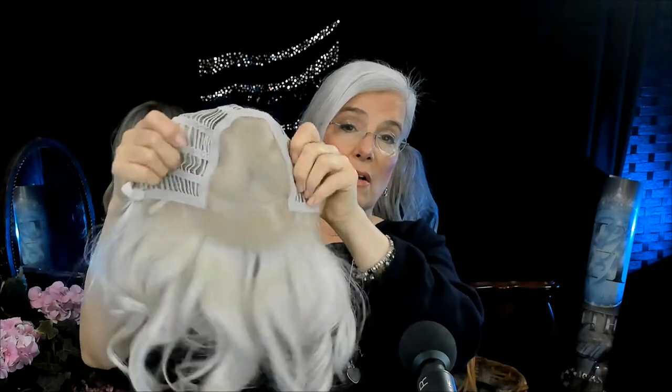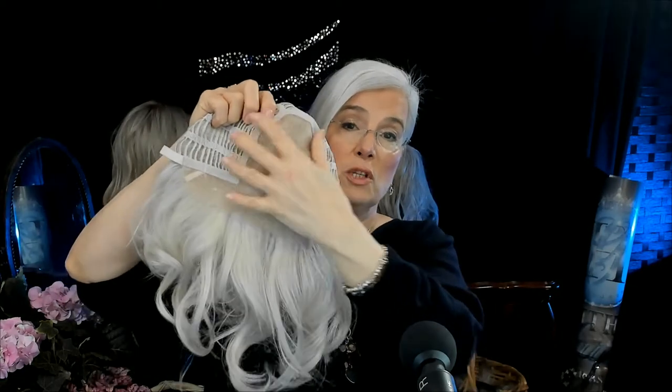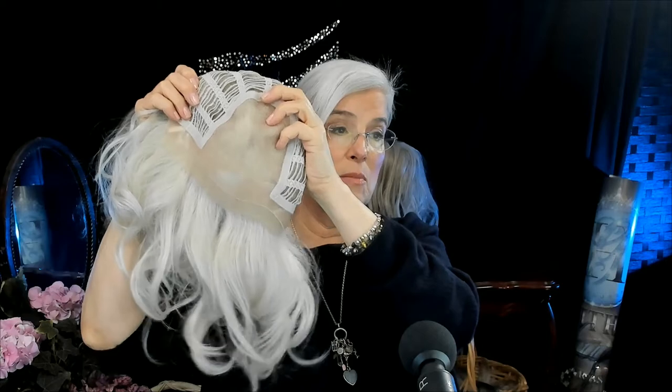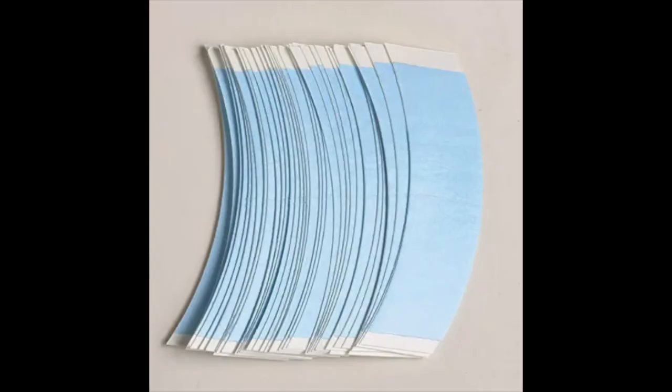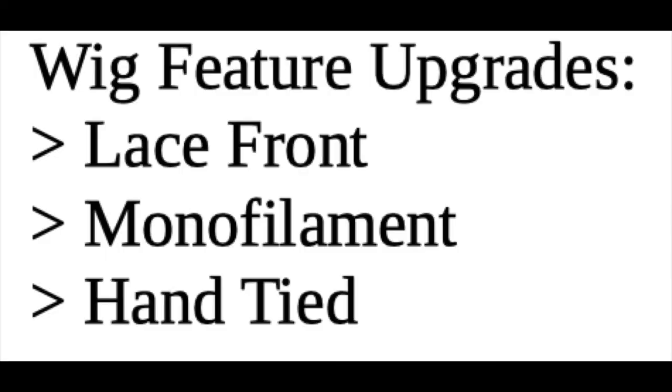The monofilament crown — see that — when you part it, it's going to look like your own scalp. Because it's such a large piece, you can part it in the center, on the right, or on the left. It really creates the look of hair growth in the crown area and allows the cap to breathe. You still have the open wefting, plus the monofilament, plus the lace front, plus a piece of polyurethane that helps if you have no hair at all — for tape or stays.